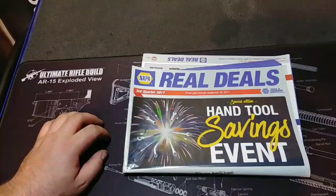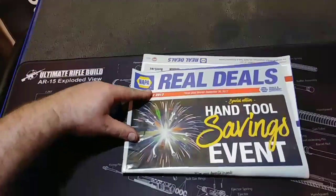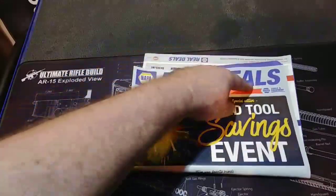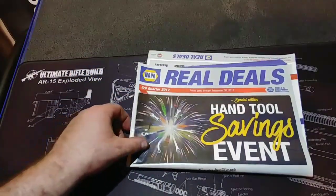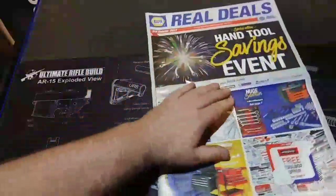Hey, it's Eddie from 802 Diesel Crew. I picked up this flyer today at NAPA — it's got the Real Deals in it until September 30th, 2017. Figured we'd check it out.